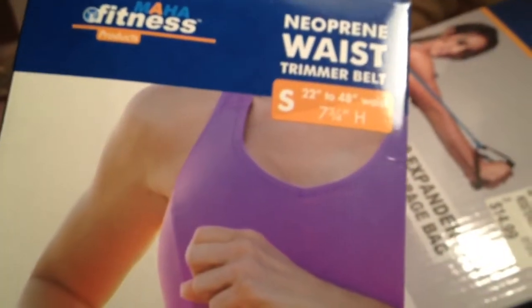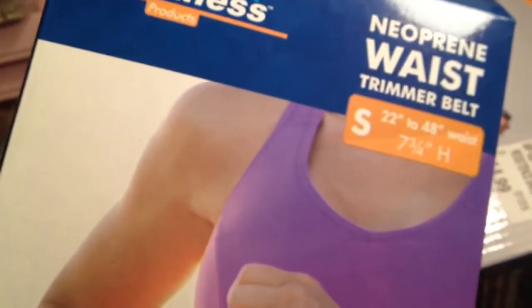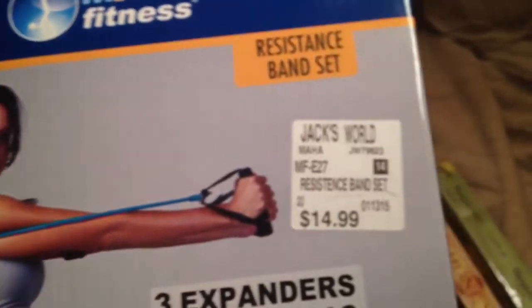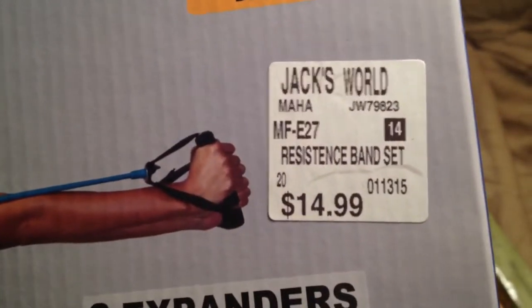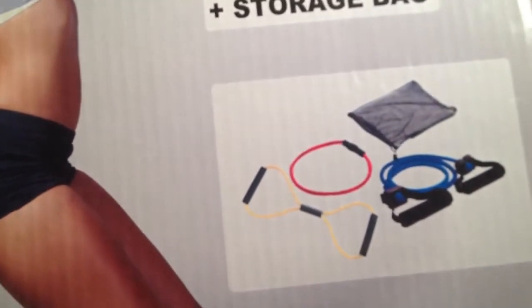So this is just a waist trainer for me to wear when I go to the gym. I don't know if it's really gonna do any good but we'll see — why not. This is for me to toss into my gym bag; it's a resistance set. I got it from Jack's World and it was only $14.99, so I figured this would be good for days where...